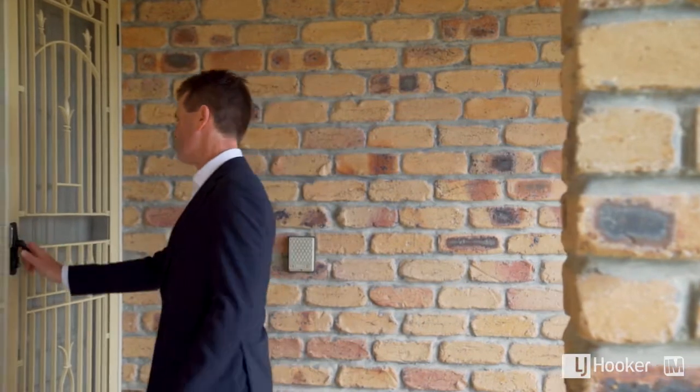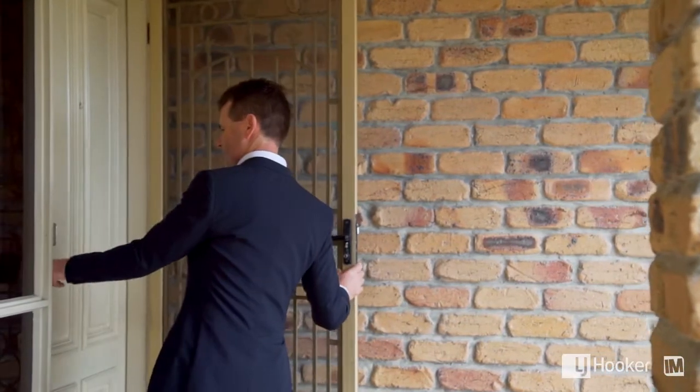I was really excited when I got this property on the market. I've been talking to people for the last five years about selling this property and it's finally come to the point where they've decided it's time to sell. We're in one of the best locations in Helensvale and it's a wonderful family home.